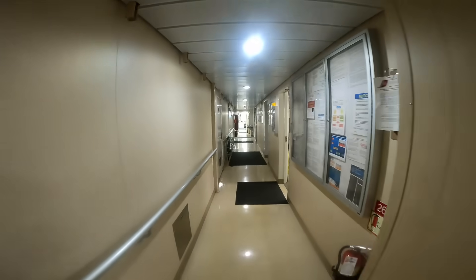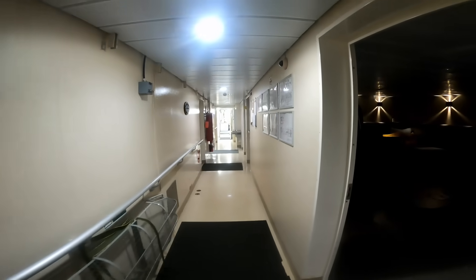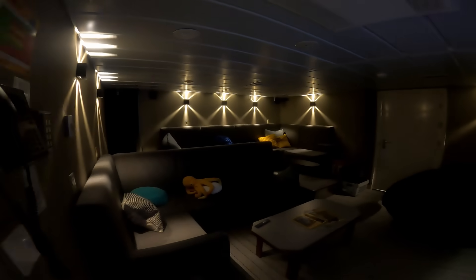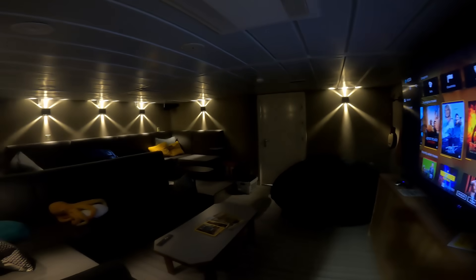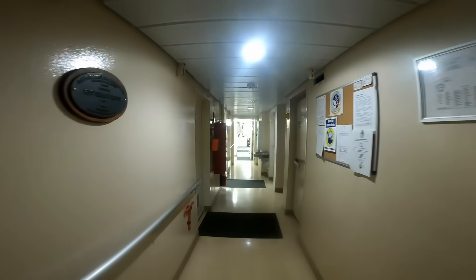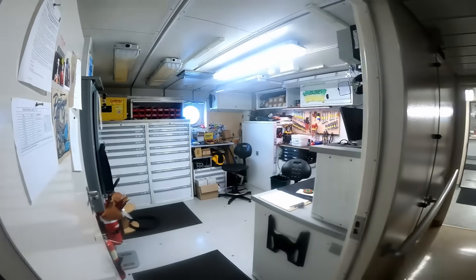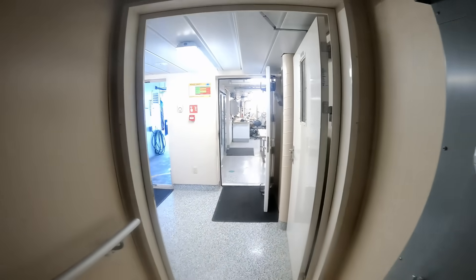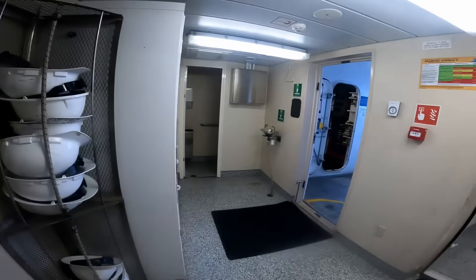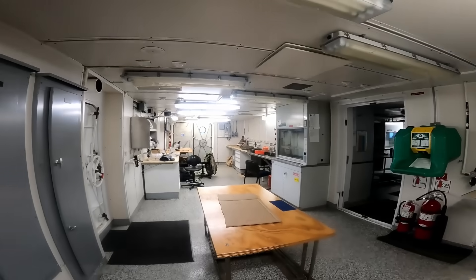Moving to the main passageway — believe it or not, there is a freaking movie theater on board, which I've never seen before, but it's pretty sweet. It was really nice to watch the Super Bowl. Then we have the electrician shop, and a little locker room for all the researchers to get their PPE, and the main area of the Sally Ride — the lab.